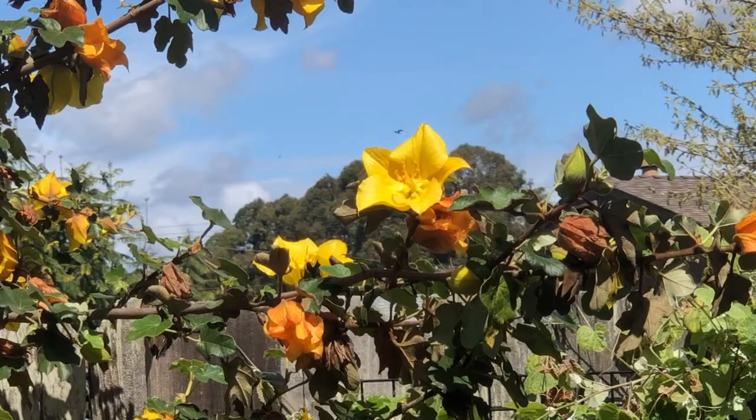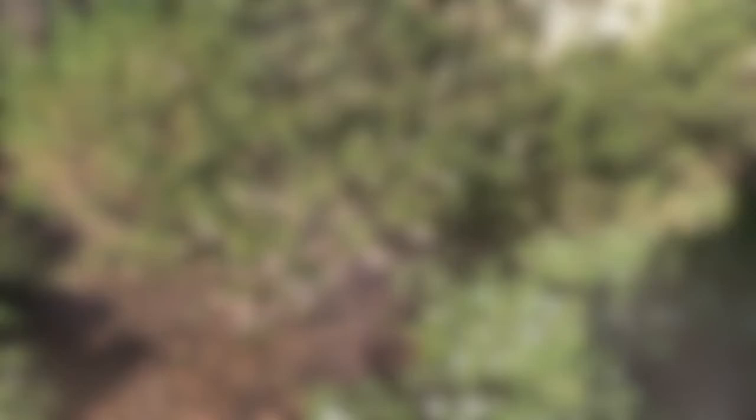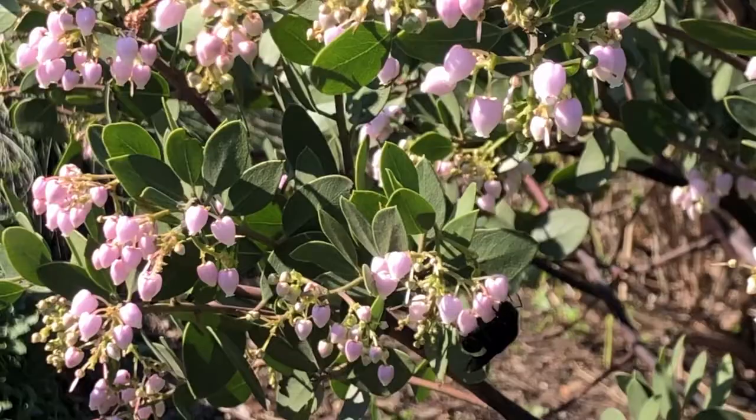With native plants, it's really true that if you build it, they will come. I saw that in my own yard because as the plants grew, so did the number of insects and birds I'd see. I made a point of picking plants so that there'd be something in bloom or offering food year-round. Manzanitas are great because they bloom in the winter when not much else is in flower. I took this clip in January — here's one of my first customers, a yellow-faced bumblebee visiting the Manzanita.